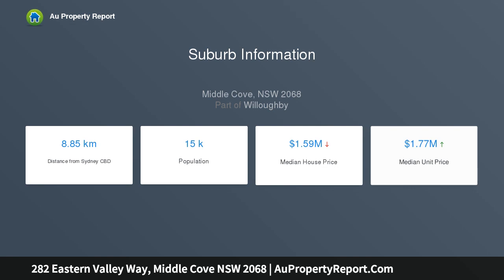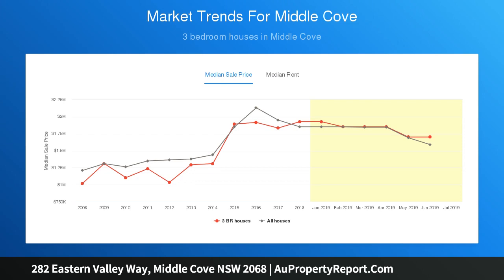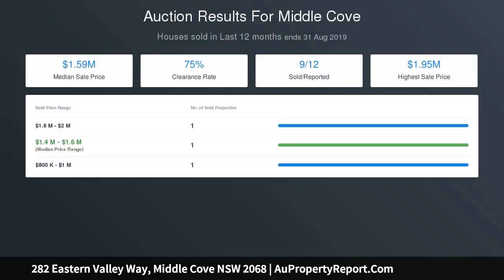Three bedrooms fitted with built-ins; two have double glazing. The spacious master also has French doors which open to a balcony. Two bathrooms — the main features a bath and stone-top vanity. Air conditioning in the dining area.